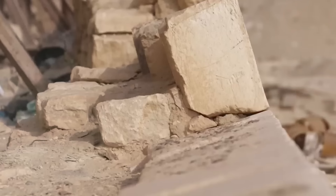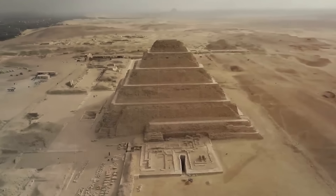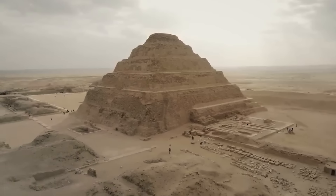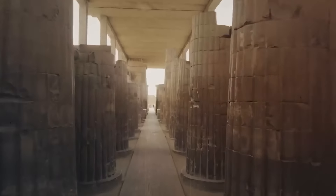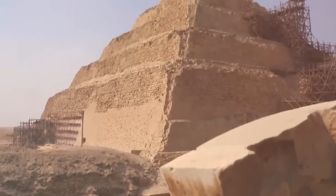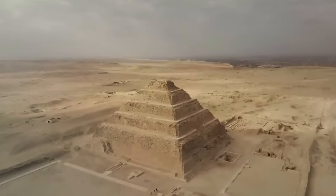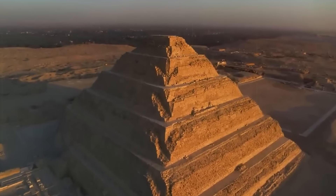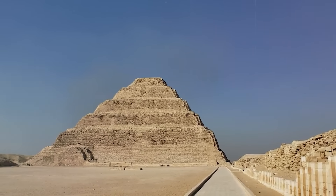The Step Pyramid of Djoser is considered the earliest colossal stone structure in Egypt and the first pyramid ever built, marking a revolutionary leap in architectural techniques. Imhotep, the pyramid's architect, was later deified as a god of wisdom and medicine, with his contributions highly revered in later periods of Egyptian history. The Step Pyramid set the precedent for future pyramid construction in Egypt, influencing the design of smooth-sided pyramids like those at Giza. The Heb Sed festival was celebrated after 30 years of a king's reign and every three years thereafter, while the extensive subterranean network was designed to protect the pharaoh's burial and deter tomb robbers.